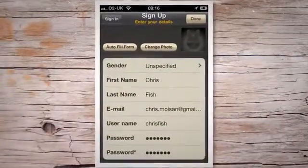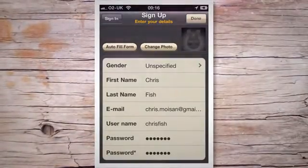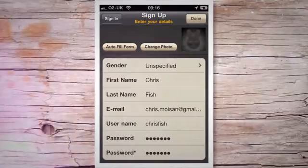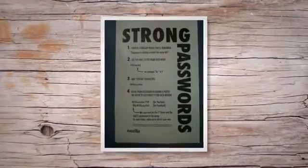Auto-fill feature: when you visit Amazon or any other website where you've saved your login details, the password manager can automatically fill in your username and password, sparing you the hassle of recalling or resetting your password.